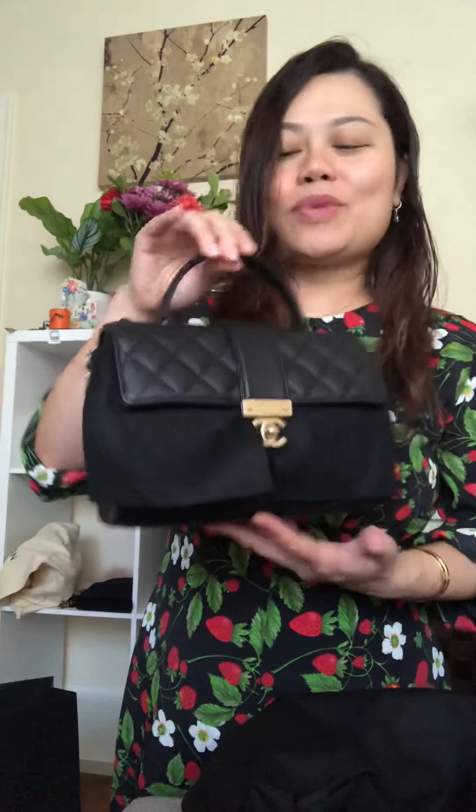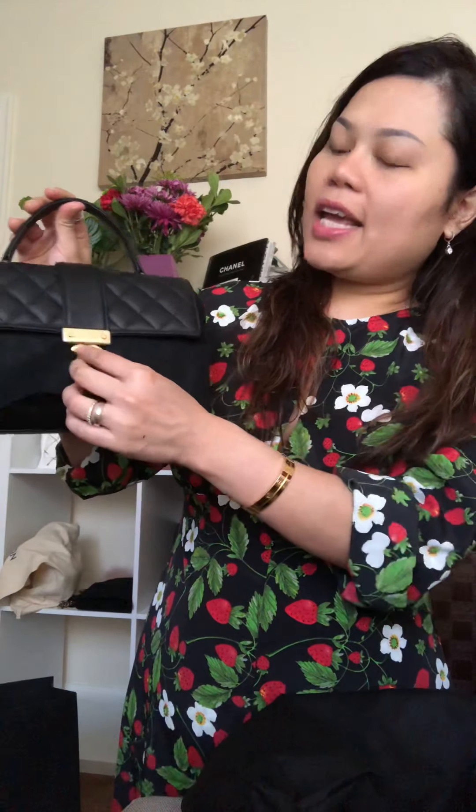Look at what I got! Oh my goodness, this is truly beautiful. It's made by scarf skin and they have gold hardware — it's very gorgeous.